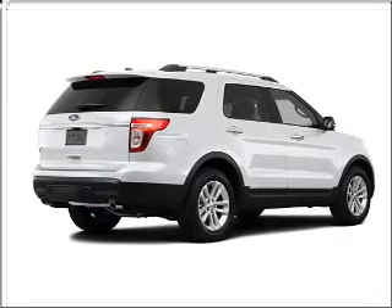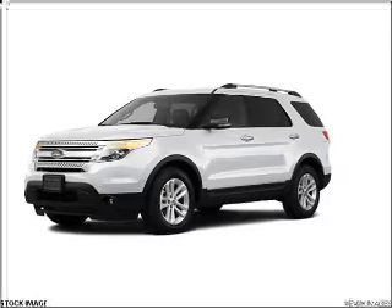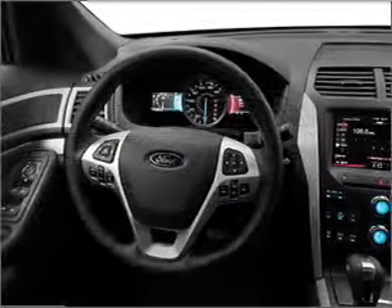With a solid 6-cylinder engine connected to a smooth shifting 6-speed automatic transmission, premium wheels give a more luxurious look.